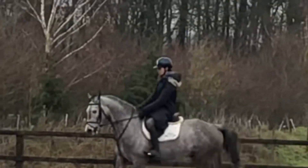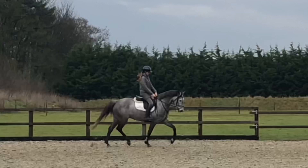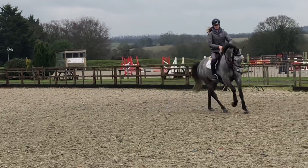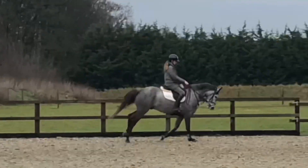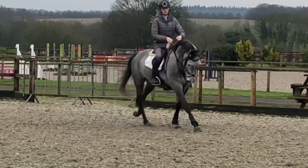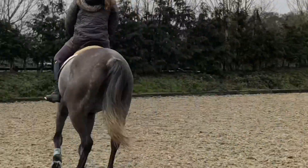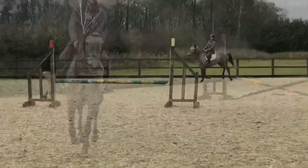I'm really pleased with his attitude to work. I'm so happy with how he started to accept the contact and work properly from behind, using his back end and working over his back, so I think he'll build muscle up really quickly. Since he was being so good, I decided to give him a jump — I'd obviously never jumped him under saddle before so I had no idea what it'd be like.